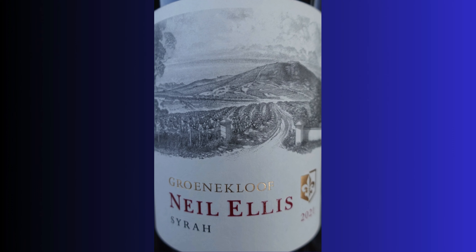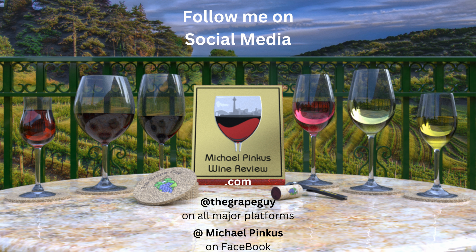You can subscribe to this series by clicking on the icon at the bottom right-hand corner of this video. Visit the website michaelpincuswinerview.com to sign up for the newsletter and see all the other wine-related content provided. And now you can become a supporter through patreon.com/michaelpincus and pick up some great swag for doing so. Thanks for watching. See you next week.